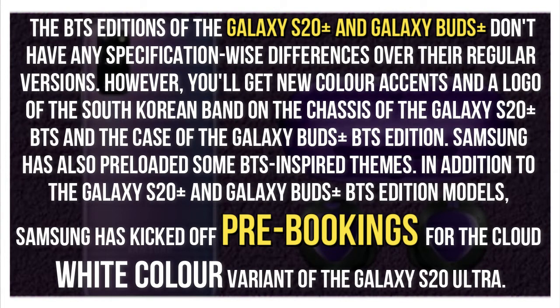Samsung has also preloaded some BTS-inspired themes. In addition to the Galaxy S20 Plus and Galaxy Buds Plus BTS Edition models, Samsung has kicked off rebookings for the cloud-white color variant of the Galaxy S20 Ultra.